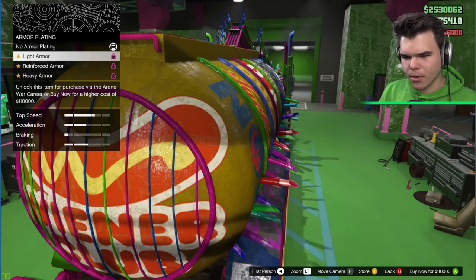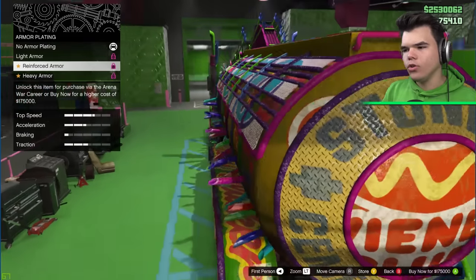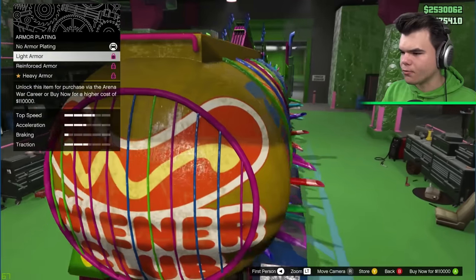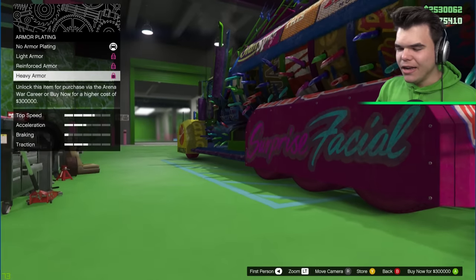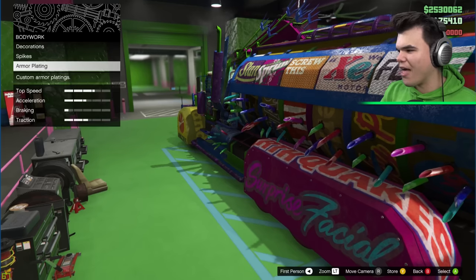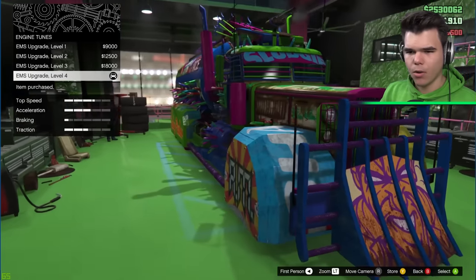Armor plating. Light armor? Reinforced? That does so much. The reinforcement adds so much, even at the front. Did you guys see that? Or heavy? Yo! Oh no! No one is going to pop my tires today. I'm going to put some heavy armor on there. That looks so nice. Engine. We're going to put the maximum amount of engine power.